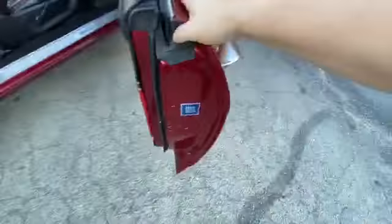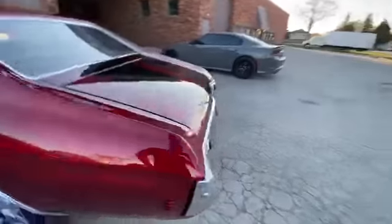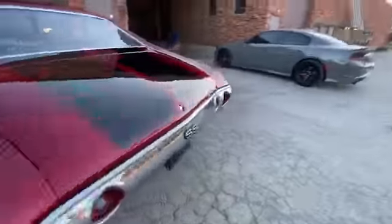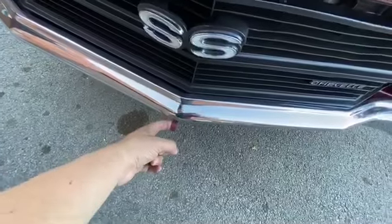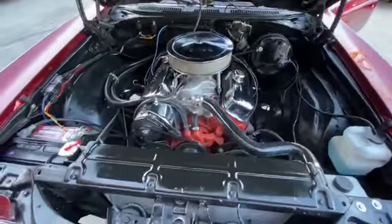If you want to see the trunk, check out my photos at MGMClassicCars.com. Underneath looks pretty solid — it does have a 12-bolt posi unit. By the way, where do you put the gas? You flip down the license plate and there's your filler neck right there. To open the hood, pull the release right here, and bam — 454 baby!